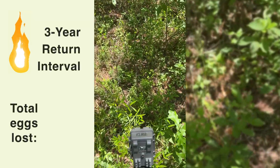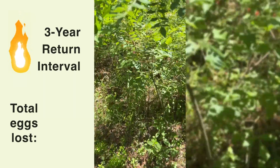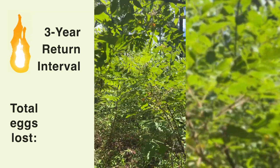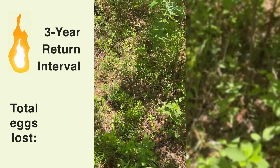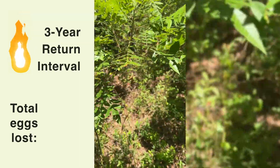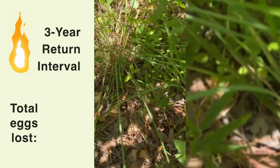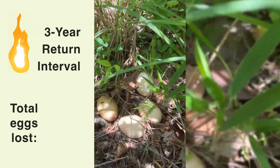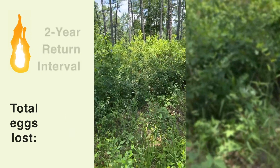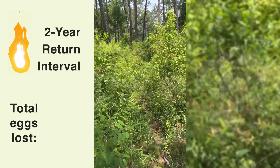All right, this one is our egg treatment in the three-year — really good structure, especially overhead. One of the studies I've covered on Instagram talked about overhead cover of the hen being really important, probably because of avian predators. You can see all four eggs still here, and it's hard to believe in this two-year return interval there's already this much structure in here.